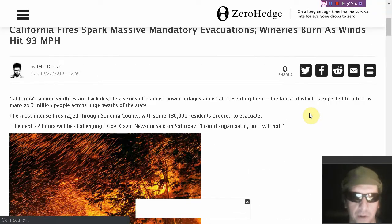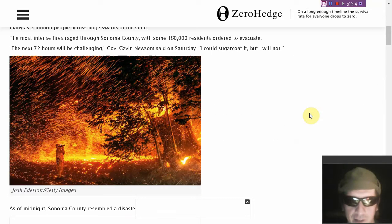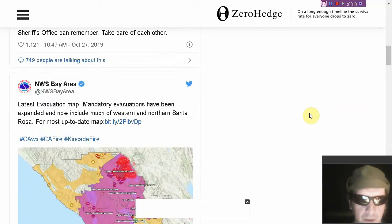Are you aware that California is burning? They had winds as high as 93 miles an hour yesterday. We've left links to this Zero Hedge article if you want to read all about it. 180,000 residents ordered to evacuate just in Sonoma County — the next 72 hours will be challenging.